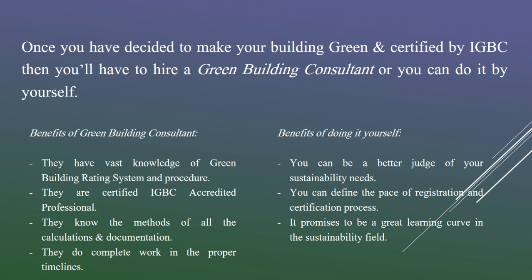The benefits of doing it yourself are that you are a better judge of your own sustainability needs. You can decide to pursue some of the guidelines while choosing to ignore others, and accordingly obtain a green building certification rather than being driven by a consultant. You can register the project and obtain the certification at your own pace without being governed by any external consultant. It can also be a great learning experience if you want to enhance your domain expertise or try your hands in another field — it can be a good hobby.